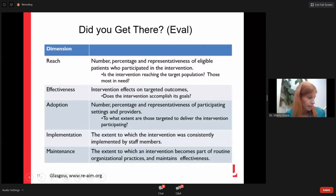Reach: how many people did you get to, and was it as many as you wanted? Effectiveness: did you accomplish your goals? Adoption: how many workplaces implemented your suggestion, and how many countries were those workplaces in? Implementation: was there fidelity to the actual intervention as intended so it would be most effective? And Maintenance: is this sustained over time?